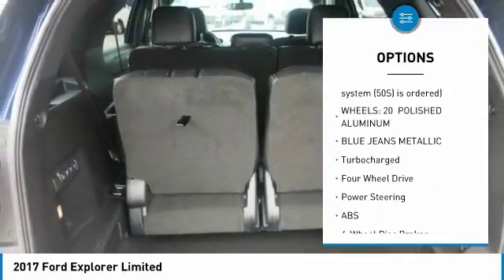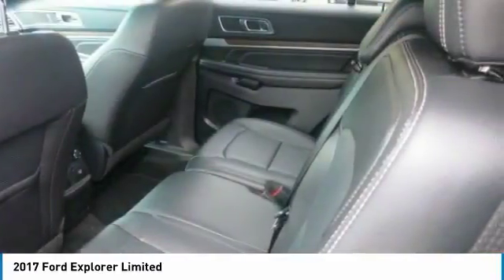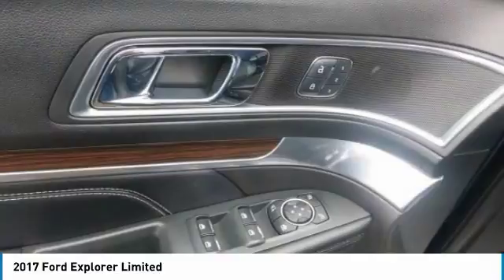And done with trailer sway control. Pilot the whole group in comfort and style in this trustworthy and dependable Ford Explorer.